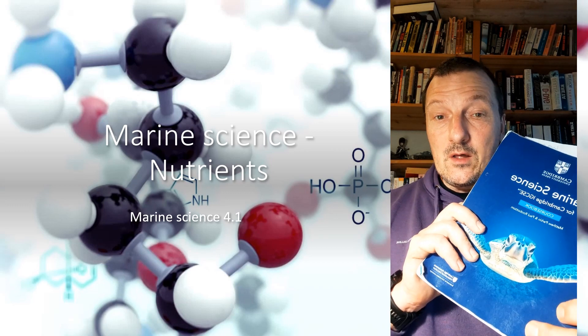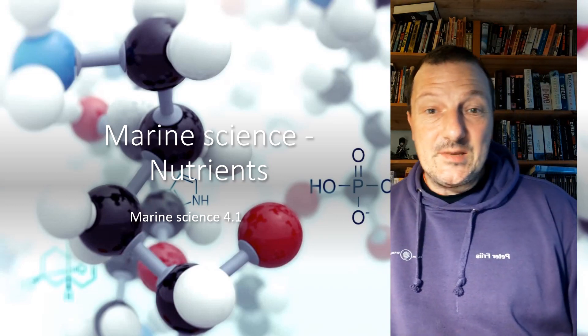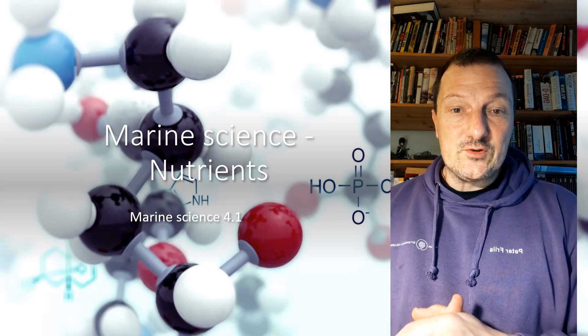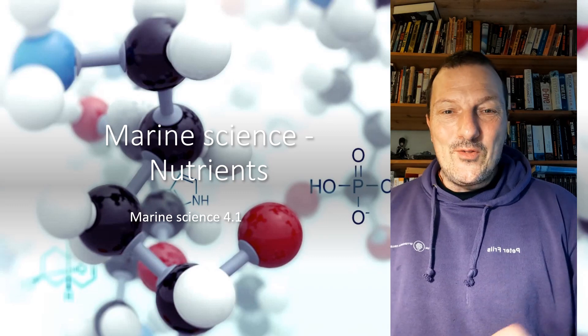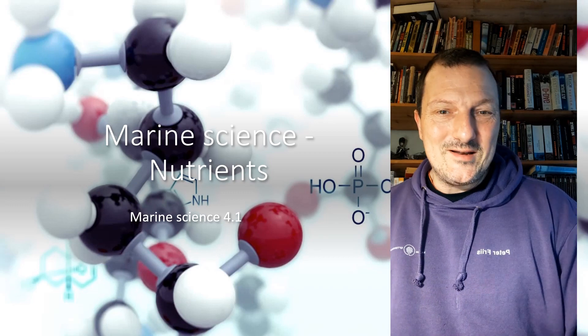By the way, this chapter 4.1 — if you're doing IGCSE biology, you'll find a lot of similarities here to the first couple of chapters in the IGCSE biology syllabus. So if you're doing that already, all this should be something you already know. Let's go into it.